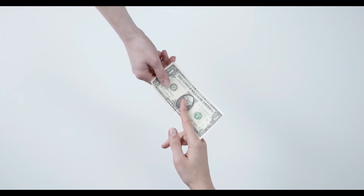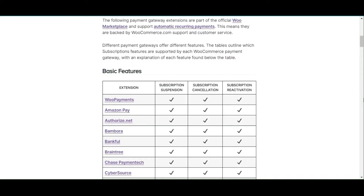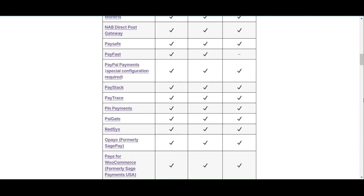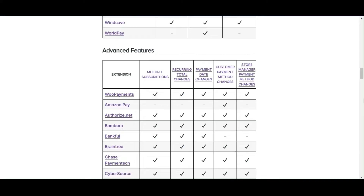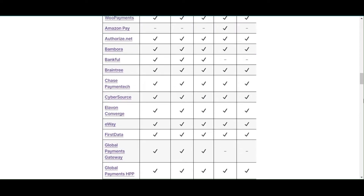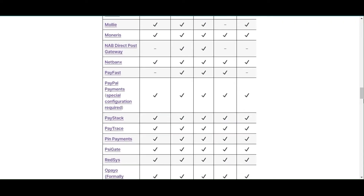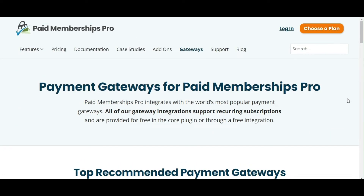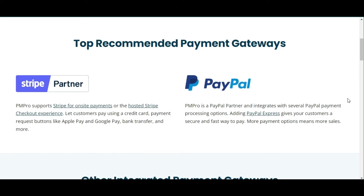Now let's compare the payment gateways. WooCommerce Subscription offers a variety of payment gateways that cater to a global audience, like PayPal, Stripe, and Authorize.net. It is designed to work seamlessly with WooCommerce, meaning any payment gateways compatible with WooCommerce are also compatible with WooCommerce Subscriptions. Paid Membership Pro also offers many payment gateways, including PayPal, Stripe, and Authorize.net, similar to WooCommerce Subscriptions.